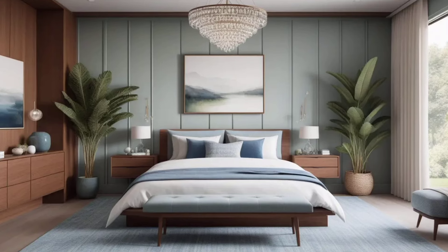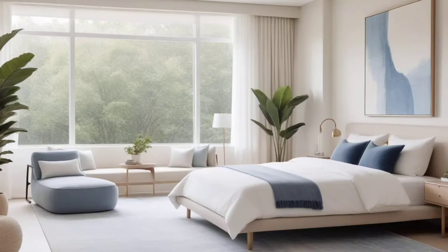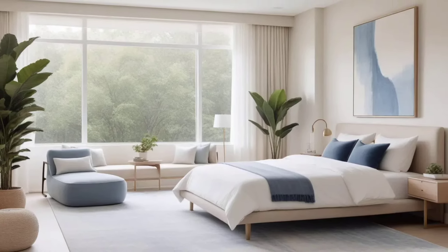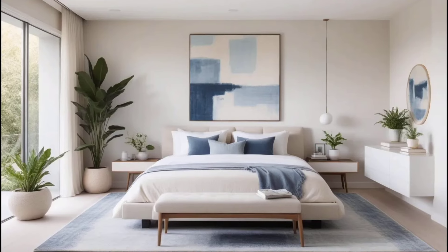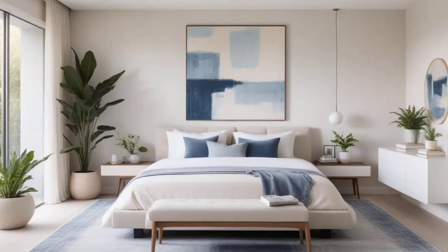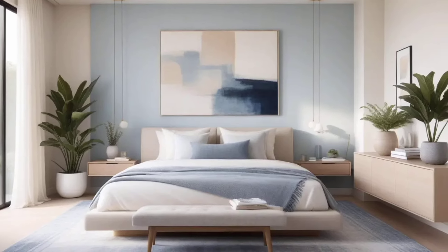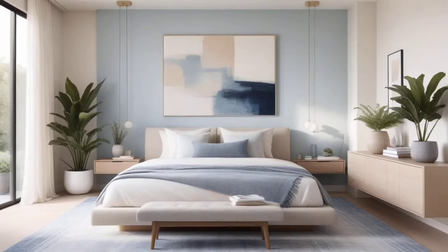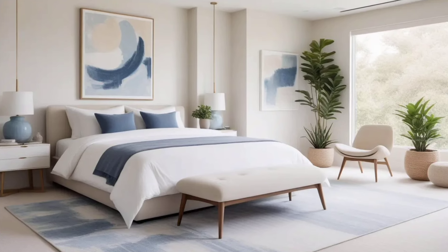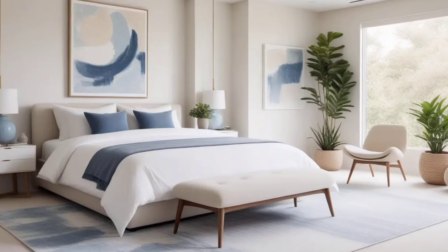The first tip for modern bedroom decor is to embrace minimalism. In modern design, less is more. Keep your space clutter-free by only using furniture and accessories that serve a purpose. Choose neutral tones like white, beige, or light gray for your walls and bed linens. These colors create a calm and peaceful environment while also making your room look bigger.